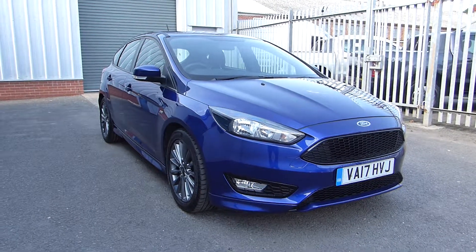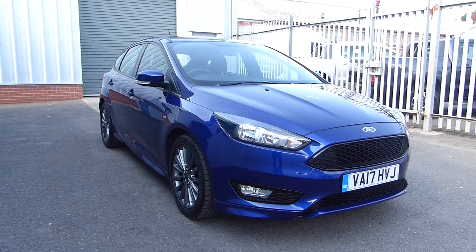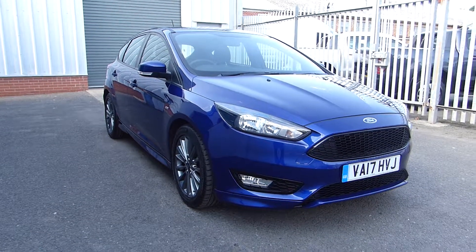Hello and welcome back to Hills Ford. Today we're featuring a Ford Focus ST Line. It's a 2017 with only 9,000 miles on the clock, and it's got a 1.5 litre diesel engine producing about 120 PS.